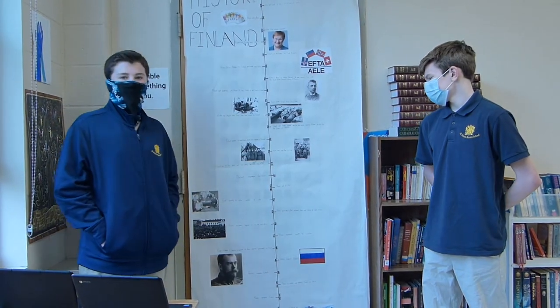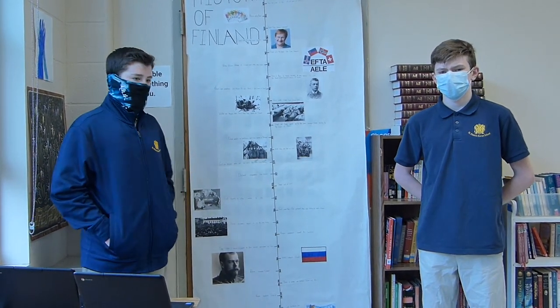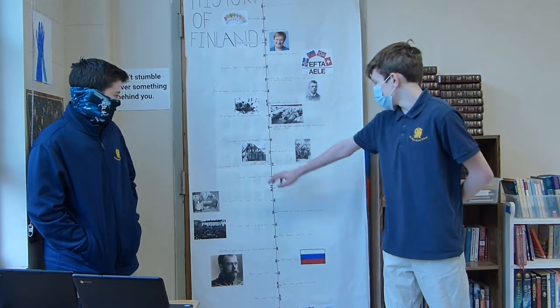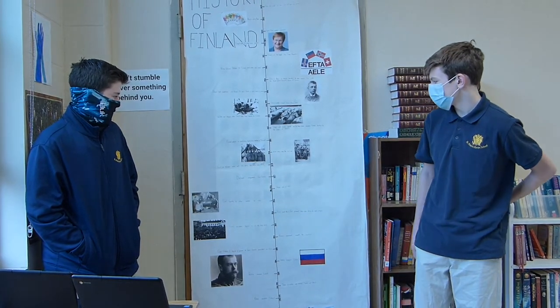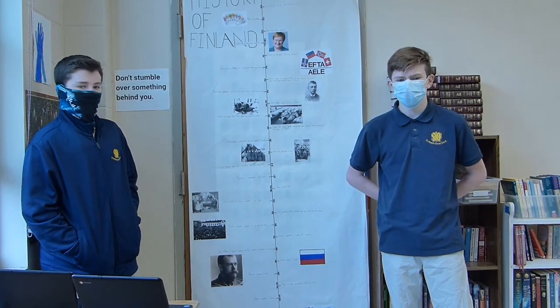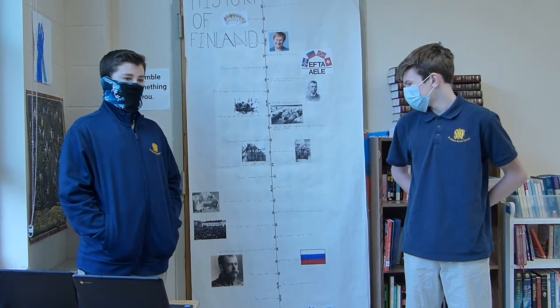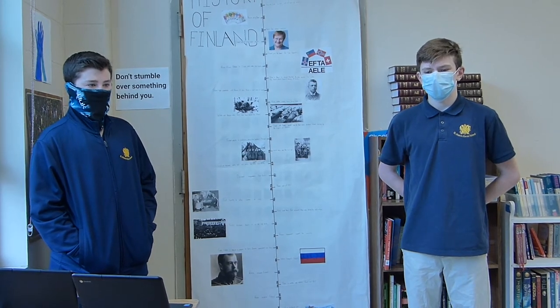In 1918, there was a civil war in Finland between the White Army, sponsored by Germany, and the Red Army sponsored by Russia, with the White Army being the good guys. The Red Army wanted the new country to be socialist and work with Russia more. The White Army was non-socialist and wanted to work more with Germany. They were called the non-socialists.